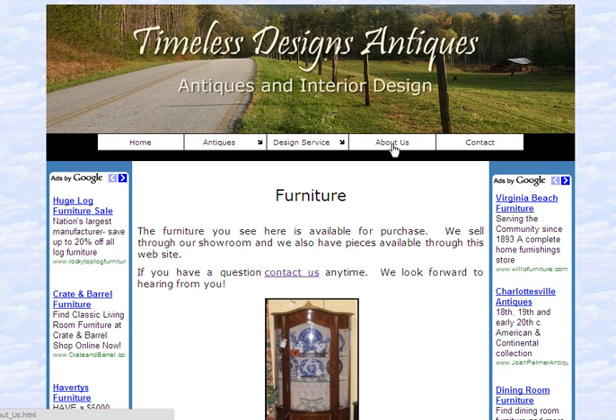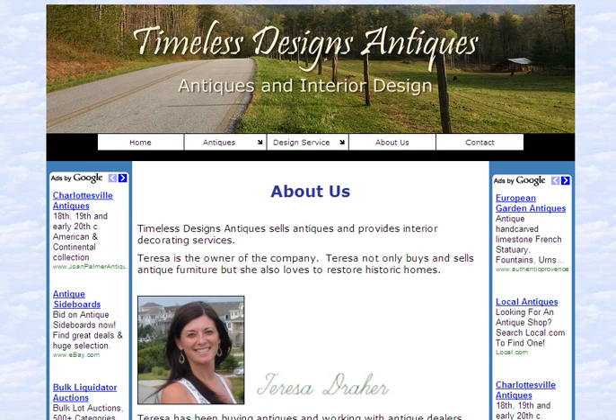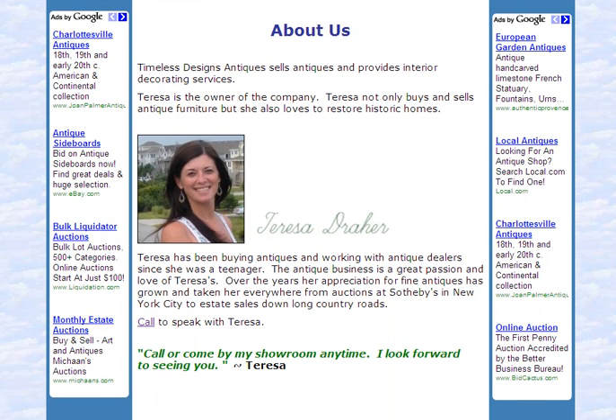The owner and operator, Teresa, has been selling antiques for many years. She's a great person to work with, and I know she would be delighted to speak with you about your interest in antique tables. She has quite a number of tables for sale in her showroom, and I'm sure she could help you find the one you're looking for.